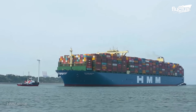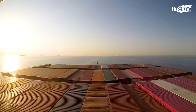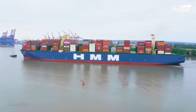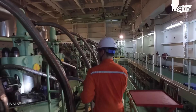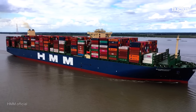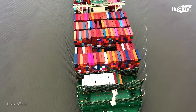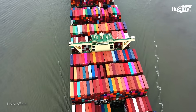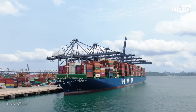The HMM Algeciras is one of the world's largest container ships today, with 24,000 20-foot equivalent units, or TEU capacity. It's also considered one of the most technologically advanced container ships in the world. The Panama-flagged vessel is not only massive in size, but also in weight, with a maximum gross tonnage of about 232,000.